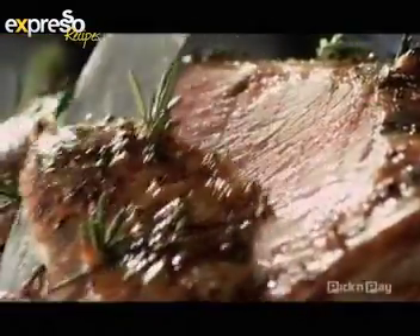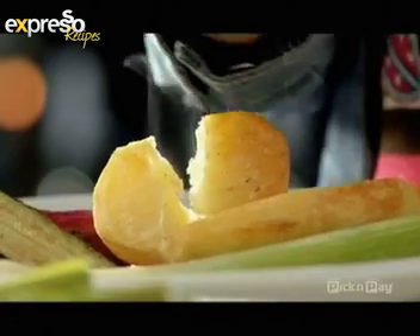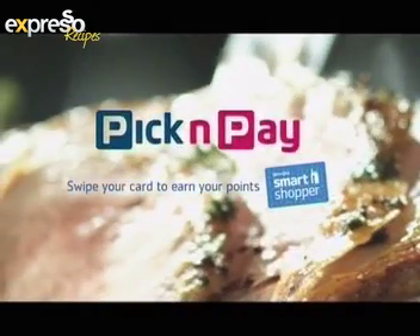It's more than a roast, it's everything and everyone you need all at one table. Now we are cooking with Chef Chart in our kitchen today, but before we get there don't miss Pick n Pay's...